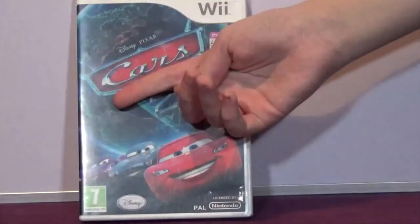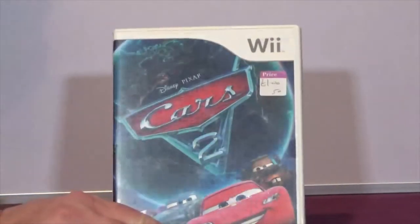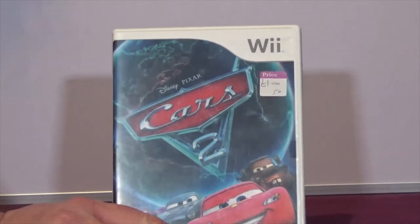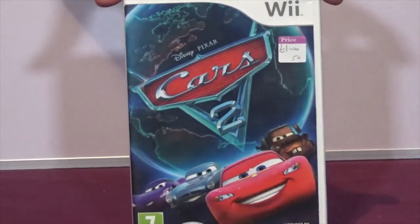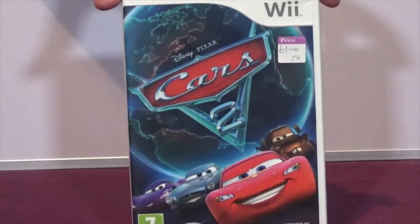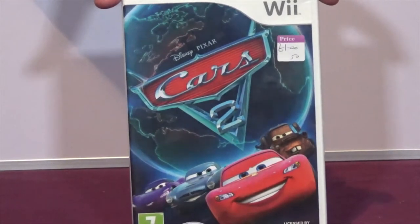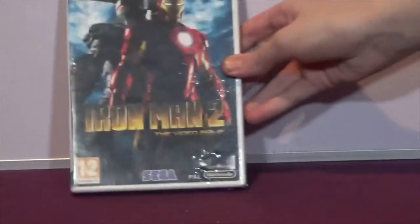The next one is Disney Pixar Cars 2 on the Wii. Cars is a film I've liked from the first one; I like the third one as well. Cars 2 was actually a film I wanted to take Brett to when he was a little child but he wouldn't go, so my wife and I ended up being the only parents without their children watching the movie at our local cinema. A pound and it's all complete.